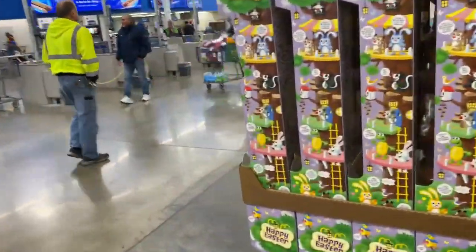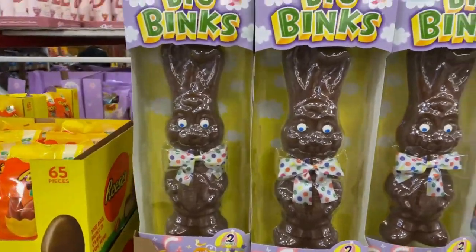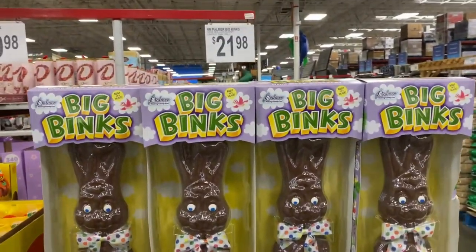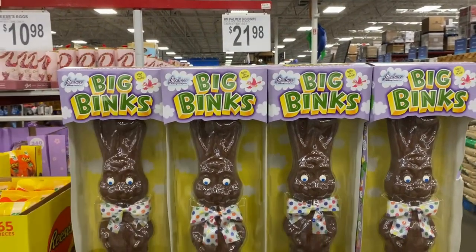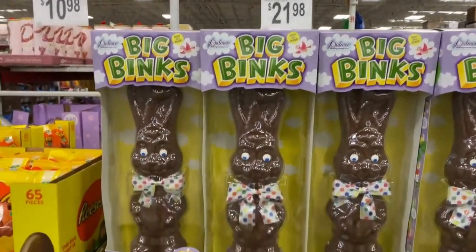Gotta love this store guys. If you don't have a membership, it's a must-do — put it on your bucket list. This huge 32-ounce bunnies here, it's $21.98. Love this.